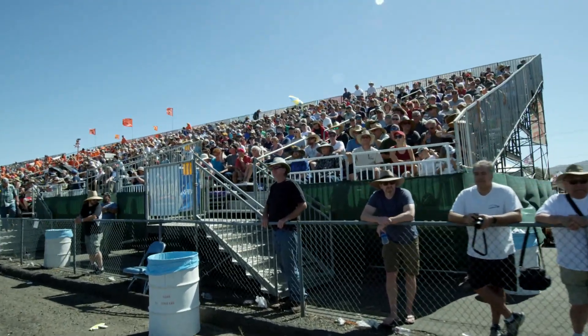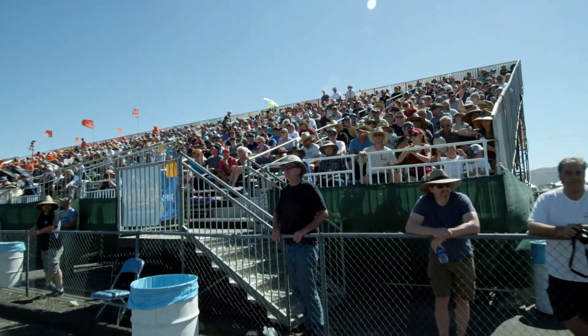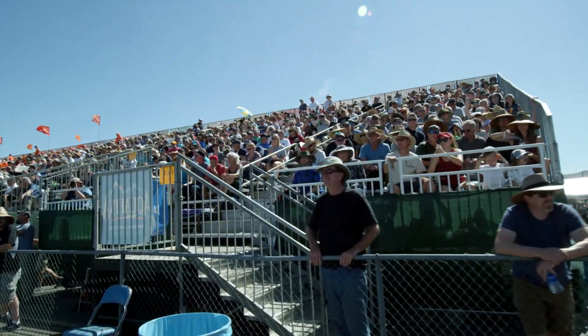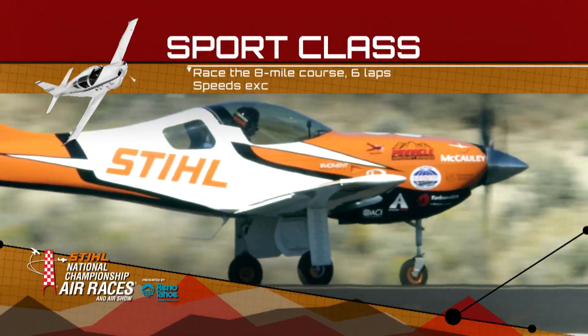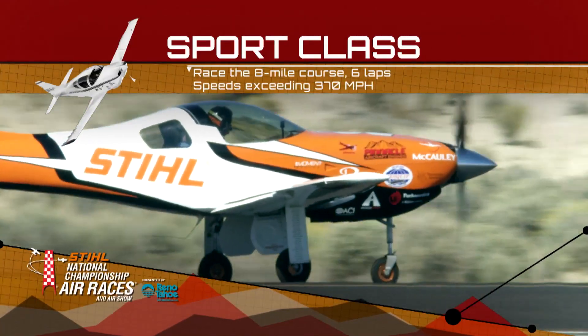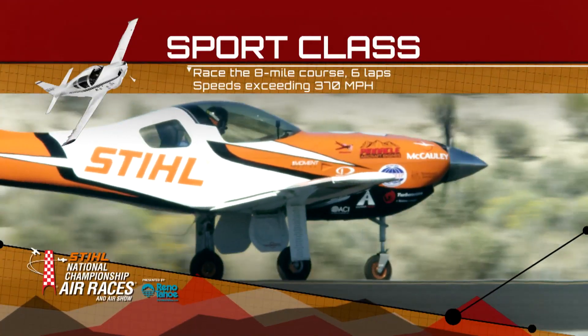Welcome back to Reno Tahoe. This is true metal racing — the first day of metal racing competition here. The giant crowds have found their way into the grandstands. They're here for a lot of reasons: the adrenaline and the speed. We are getting into a speedy class right now, the sport class.